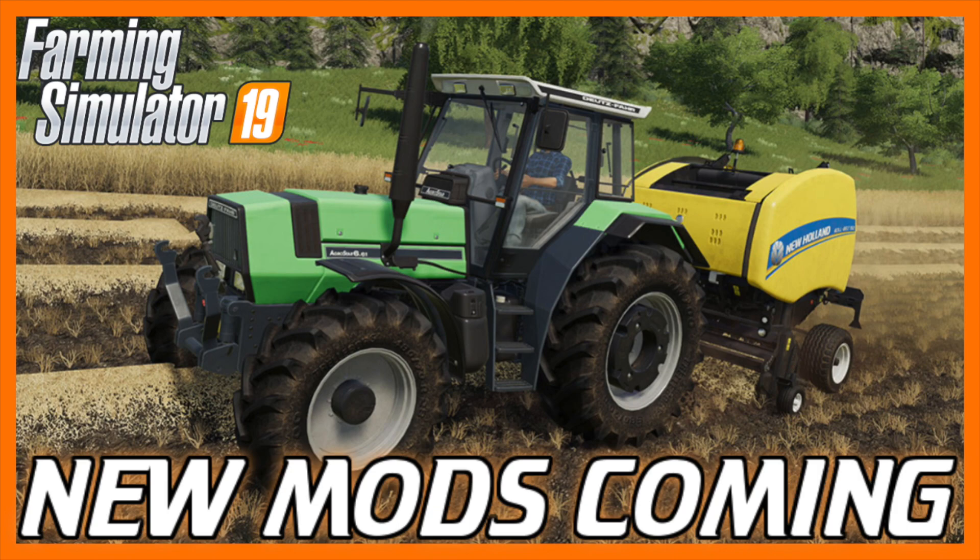What's going on everybody, DJ GoHam here. Hope you're all having a great day — welcome back to the channel. It is now Farming Simulator 19 territory, baby. We don't even have the game yet and we're already getting news.